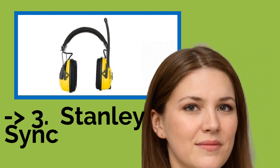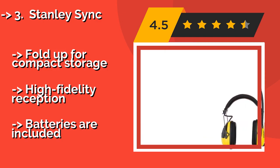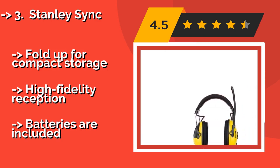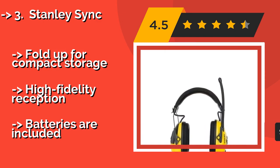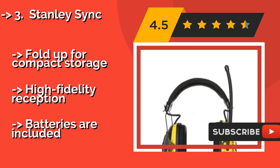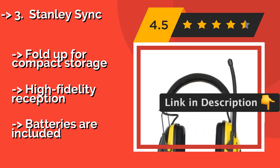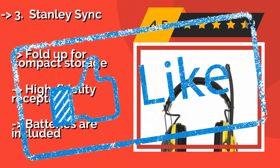3rd is the Stanley Sync, around $55. It uses patented airflow control technology to reduce sound across all frequencies without increasing the size of the ear cups, resulting in a slim and lightweight design that stays comfortable all day long. It folds up for compact storage and offers high fidelity reception. But batteries are not included.